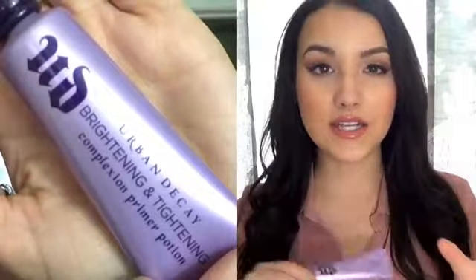The next primer is the Urban Decay Brightening and Tightening Primer. It's not a silicone based formula — it's kind of in between, a bit liquidy. I hate the way silicone primers feel, but I love this one. It's really cooling on the face, I feel it kind of tighten my skin, and it makes my foundation go on so smooth.